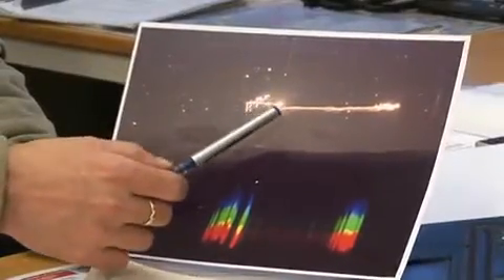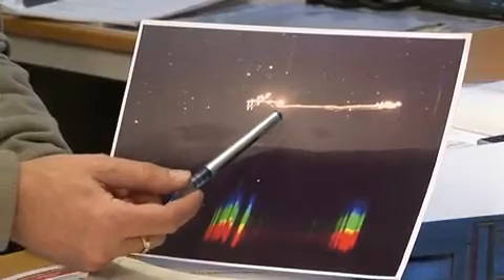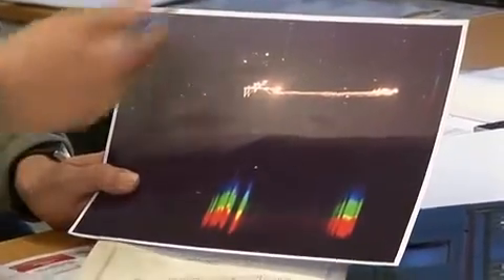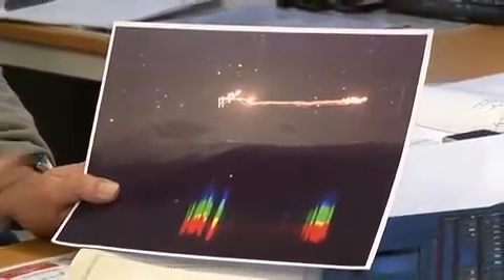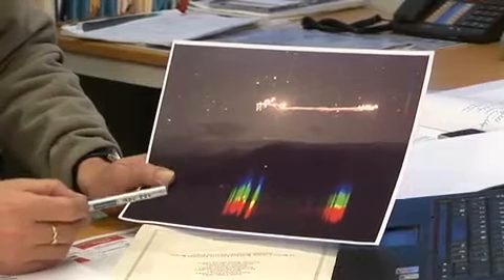This is possibly the best picture ever taken of the Hessdalen phenomenon. The exposure time was 30 seconds. We see that the Hessdalen phenomenon moves from here, goes down, and then goes up again. The distance covered is approximately 10 to 15 kilometers. The camera has an optical grating in front of the lens, and this grating produces the optical spectrum visible here.